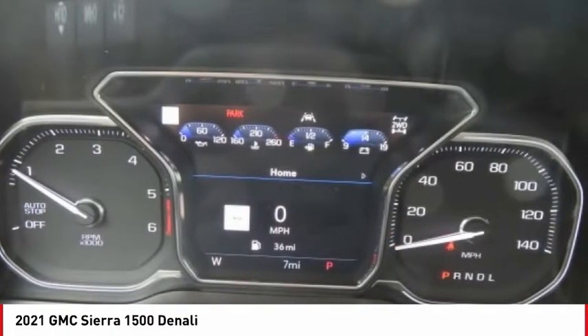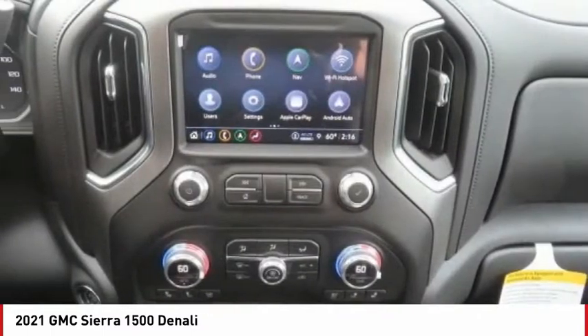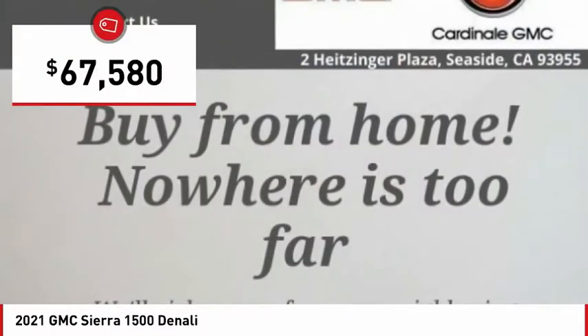Power and advanced technology can both be found in this fantastic truck, and it is priced below $70,000.